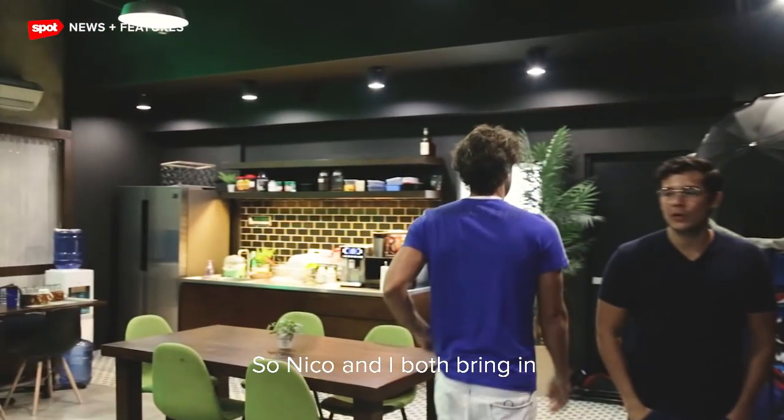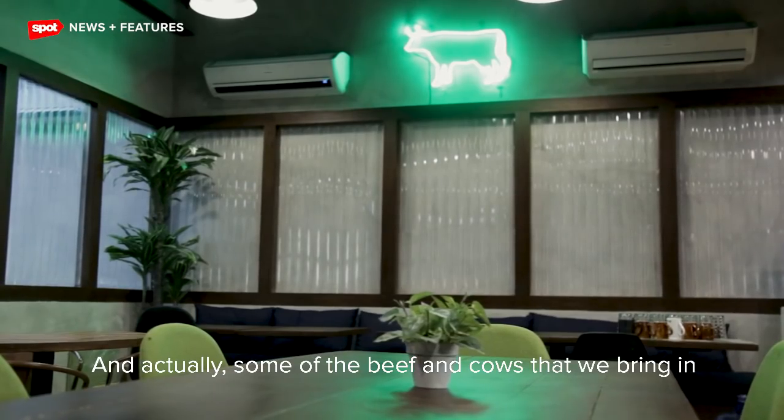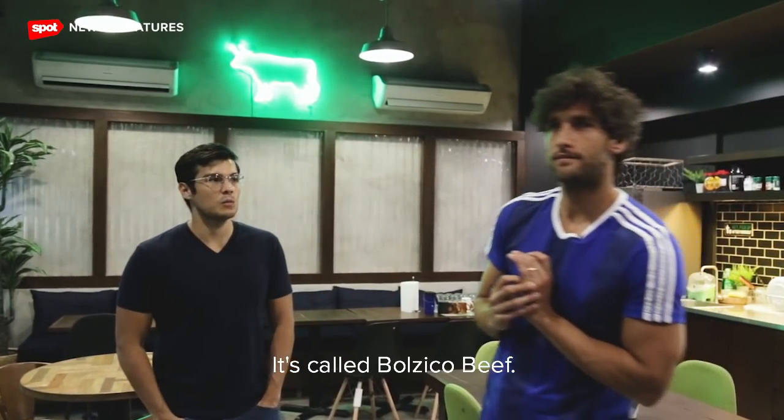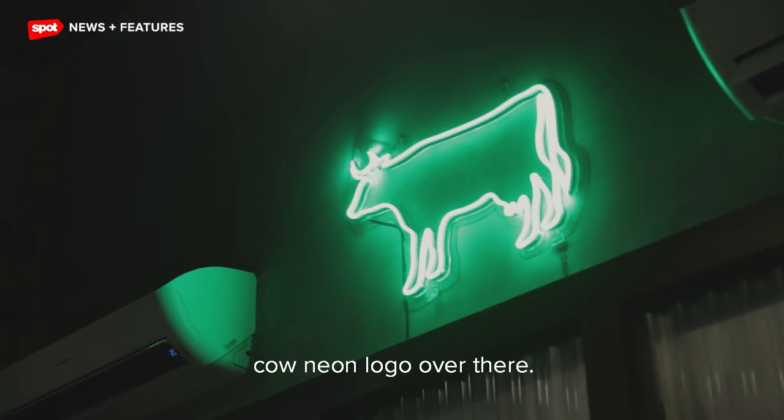Nico and I both bring in Argentinian beef, and actually some of the beef and cows that we bring in are from his farm in Argentina. It's called Bolzico Beef — that's why we have a little cow neon logo over there.